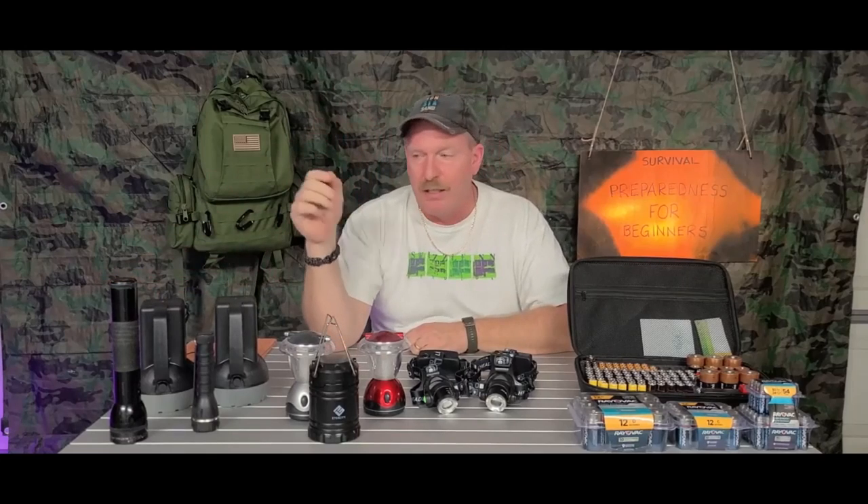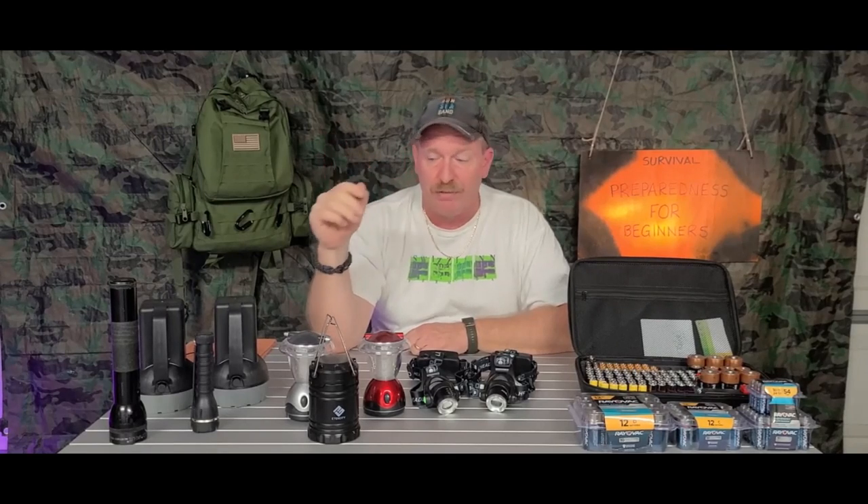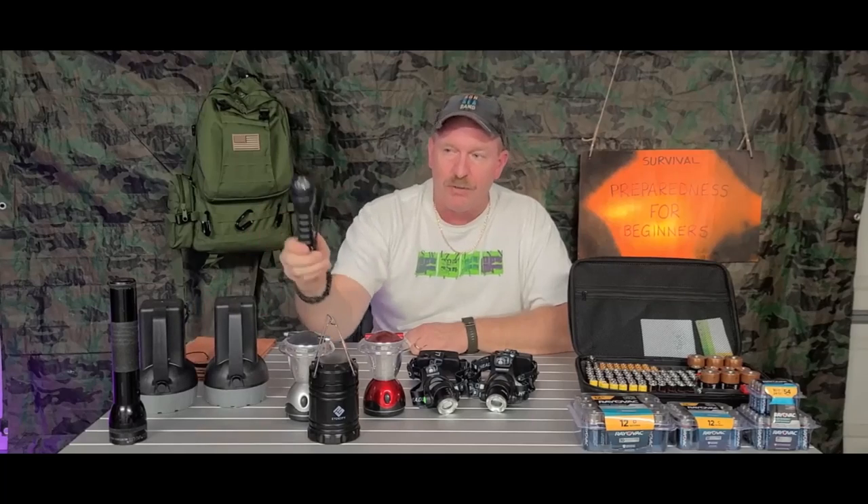You have your good old Mag Light — you can't go wrong with the Mag Light. I love them. They can be used for self-defense, banging on something, anything like that. They take a beating, they're waterproof, they're a great flashlight.